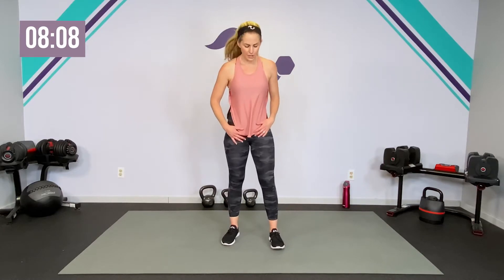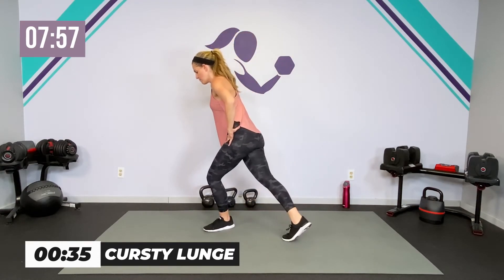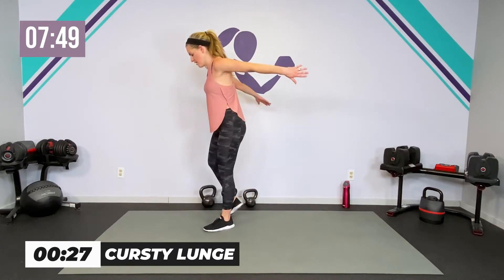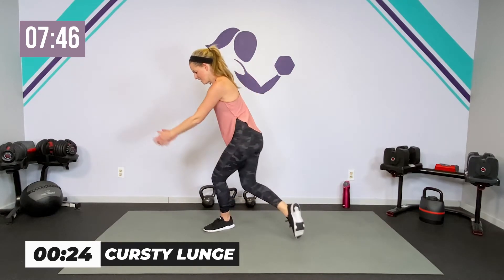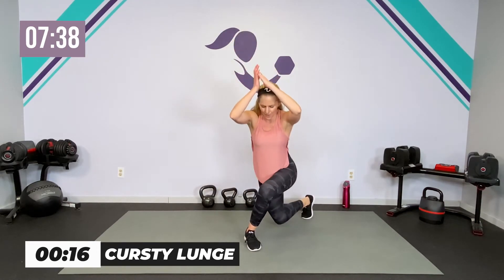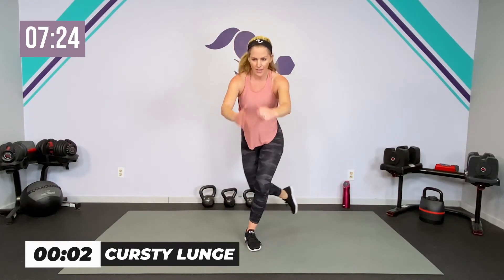Same thing, other side. Core engaged, pull that deep core in — transverse abdominis, pelvic floor up without holding your breath. Either tap behind or get low. If you're getting tired because our body is already working so hard in pregnancy, remember why you're here — you are committed to being the healthiest, strongest version of you for you and for your baby, for your family.